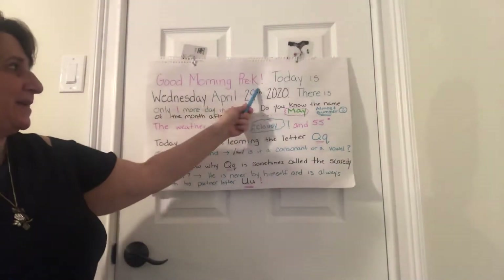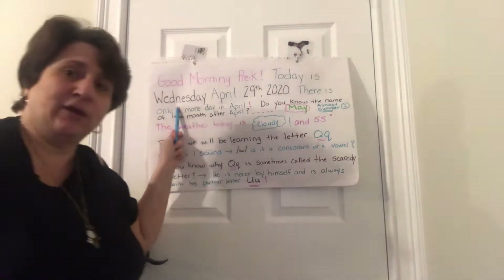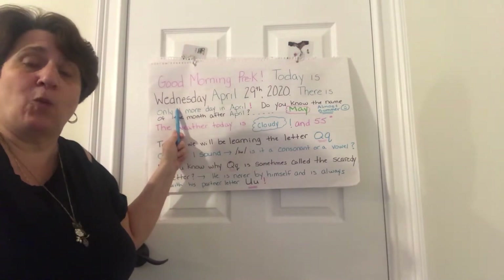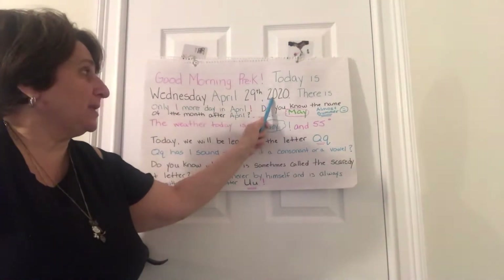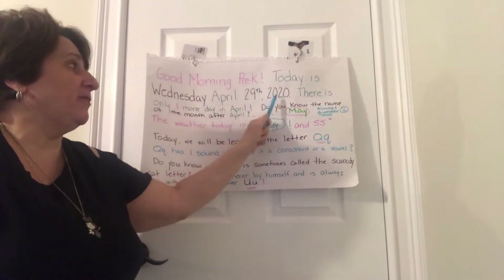Good morning Pre-K. Today is Wednesday. Now I know you remember what Wednesday begins with. What sound does Wednesday make? W! That's correct, W. It's April 29th, 2020 — that's the month, the date, and the year.